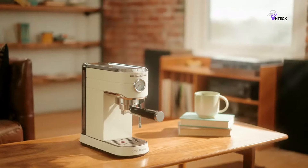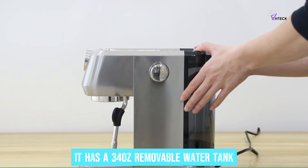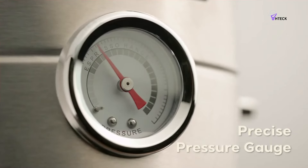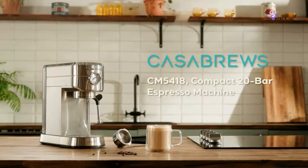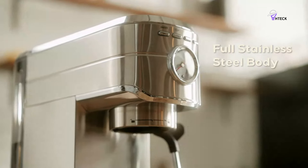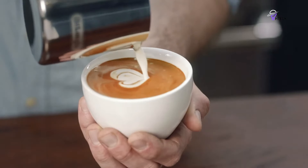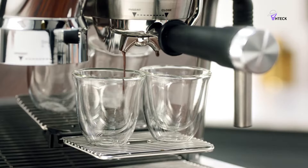Despite its small footprint, it has a 34-ounce removable water tank, meaning fewer trips to the sink and more time enjoying your coffee. Plus, whether you want a single or double shot, the machine handles both effortlessly, giving you flexibility.